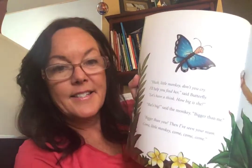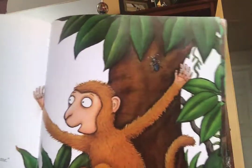The butterfly says, "Hush little monkey, don't you cry. I'll help you find her," said butterfly. "Let's have a think. How big is she?" "She's big," said the monkey. "Bigger than me." "Bigger than you? Then I've seen your mom. Come, little monkey. Come."